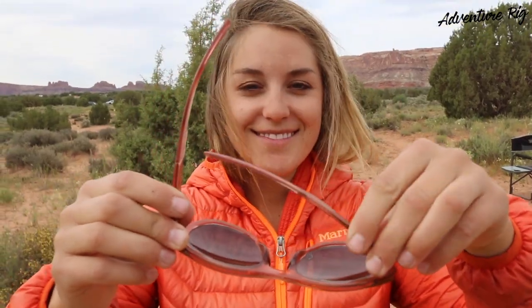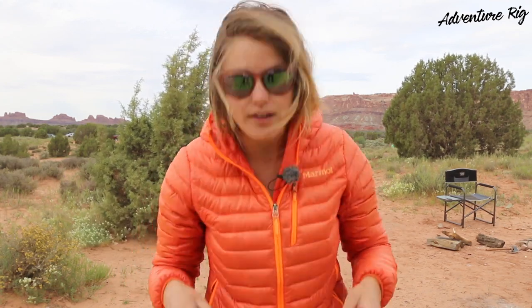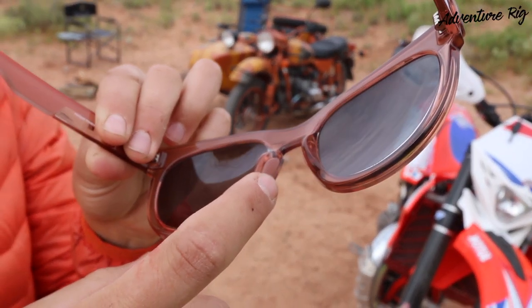The frame is made with high quality materials — you have cam action hinges and one thing I really like about these hinges is that they feel super solid on my face. When I put them on I don't feel like they're gonna come off if I'm shaking my head or bending down or moving all around. That also has to do with the cushion here at the nose piece and also here on the temple piece.